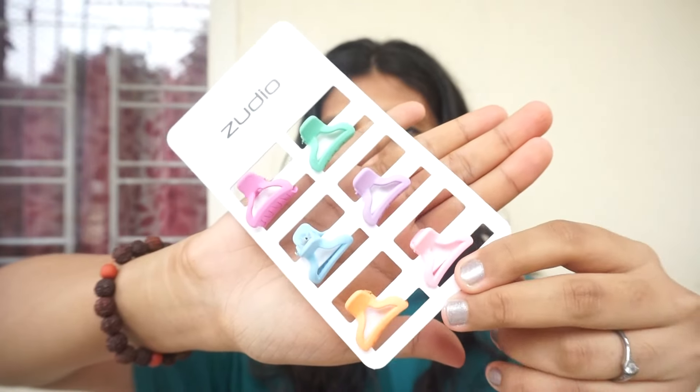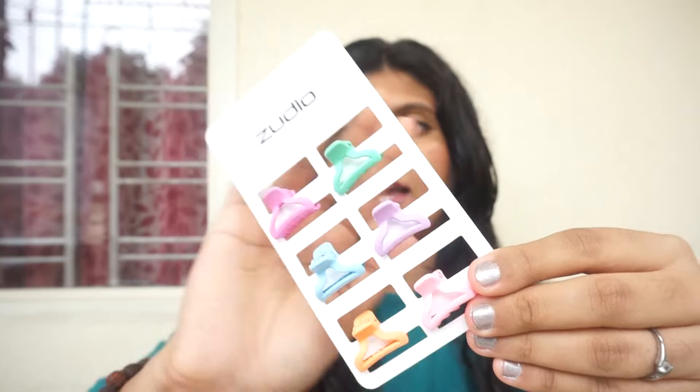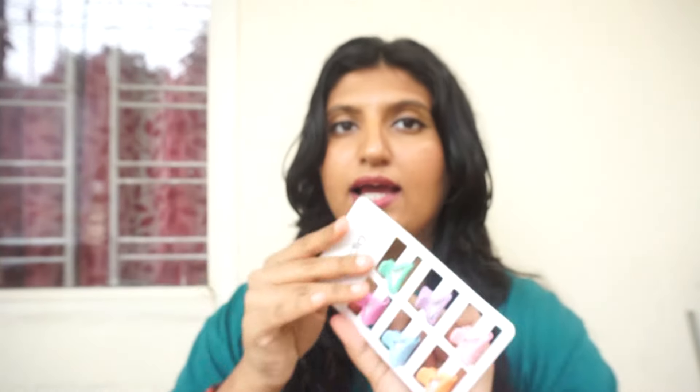I highly recommend you guys go shop from Zudio — you're not going to regret it. Lastly, a bonus item that's not makeup, skincare, or clothing: this pair of cute pastel hair clips. I just love colorful and cute things, especially pastels. These are just 79 rupees and I've styled them in so many ways. You can wear them in different ways if you think one style looks too childish.